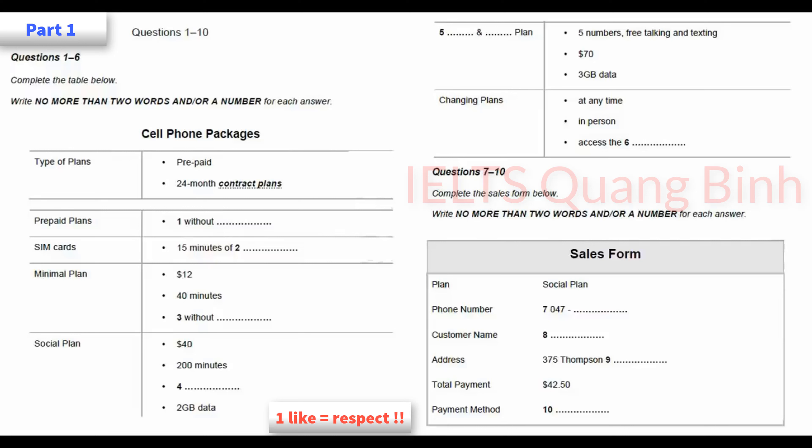But I'm worried that I'll need more texts than that. Do you have any plans with unlimited texting? Well, there is one other plan. On that one, you choose 5 people, or 5 phone numbers, and you can talk to or text them as much as you want. That's called the friends and family plan. OK. That sounds like the one for me. What's the catch? Well, it's not exactly cheap. That plan costs $70 a month, but it does come with 3 gigabytes and unlimited texts, as well as your 5 designated people. That's a bit too pricey for me.